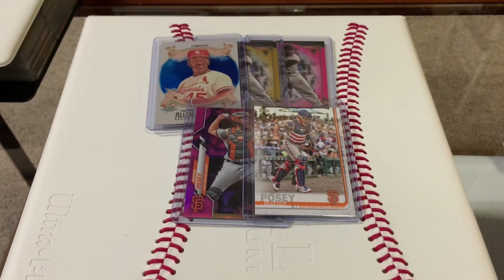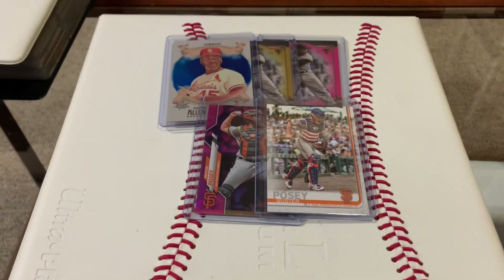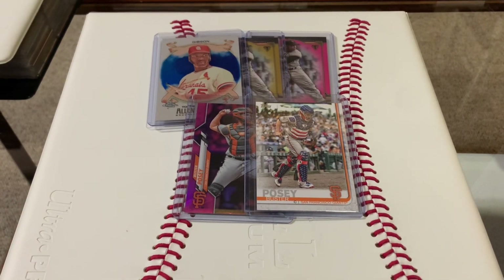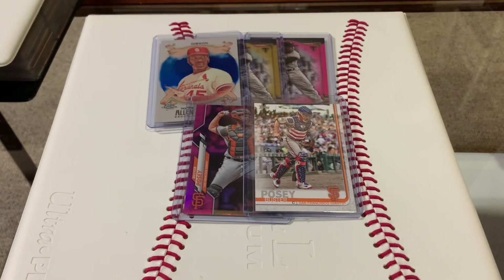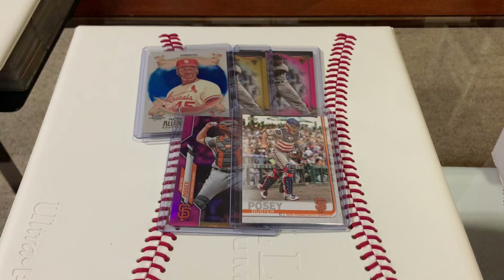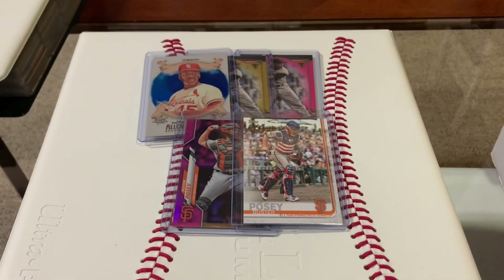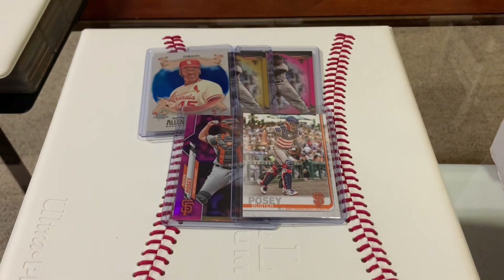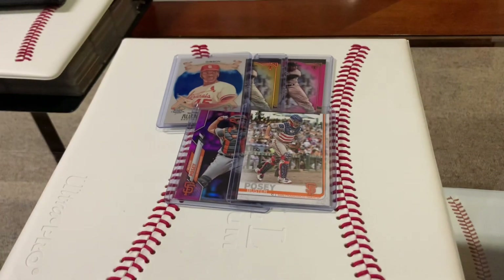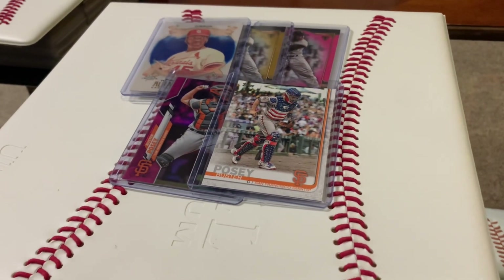Thanks so much for tuning in. Value box pickups for the win — they got cards anywhere from like a dollar on up to 30, 40, maybe even $50 in their value boxes. It's a lot of fun to rummage. All these cards — 40 bucks cash. Can't beat it. Thanks so much for tuning in, and as always, until next time, happy collecting.